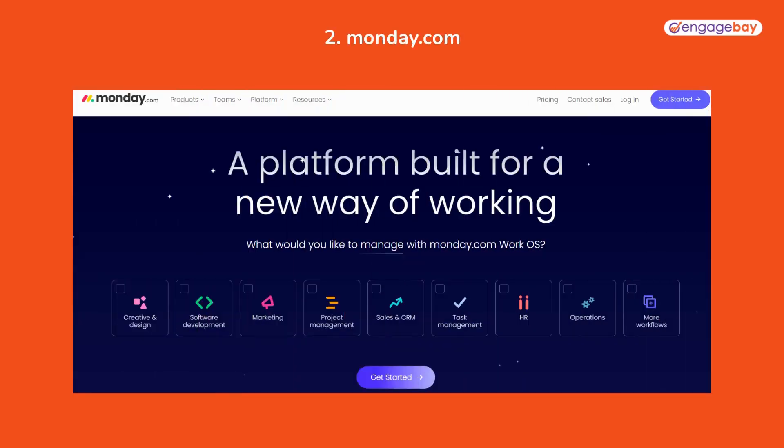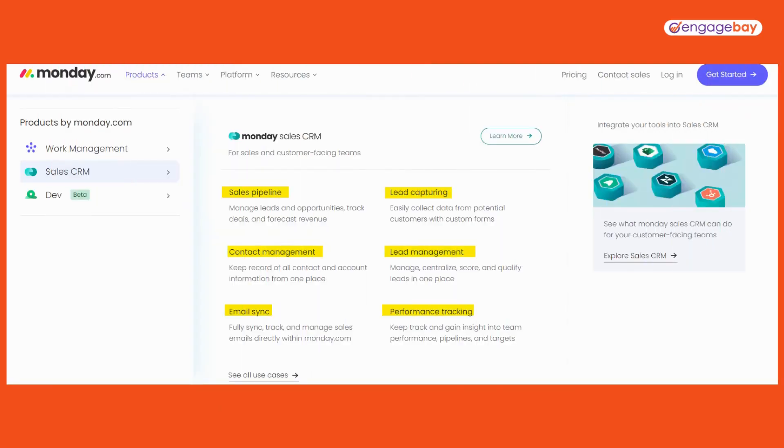Second, we've got Monday.com. Their CRM is easy to set up, easy to use, and fully customizable. It comes with a sales pipeline, contact management, lead capturing and management, customer projects, marketing activities, customer onboarding, team tasks and projects, and more.